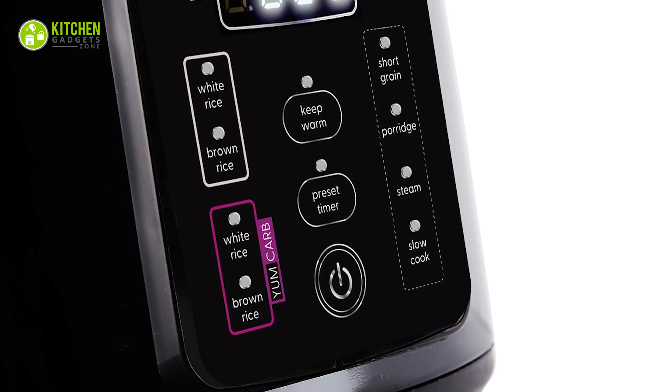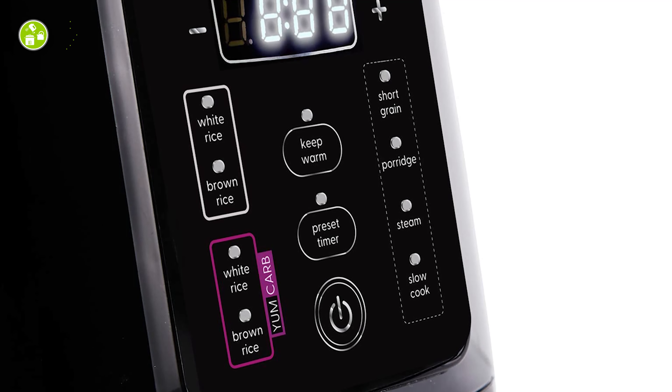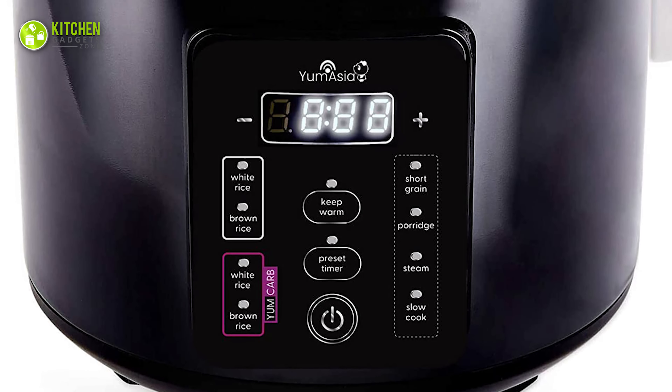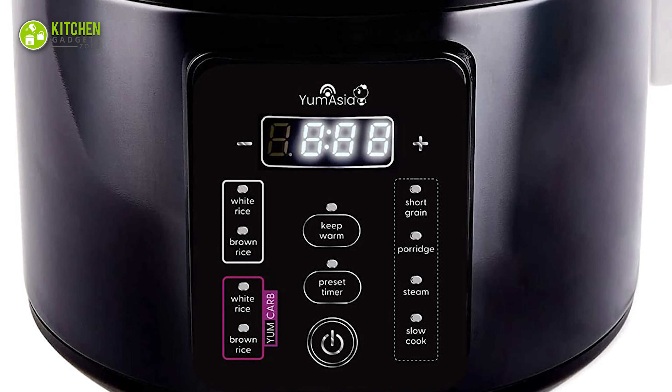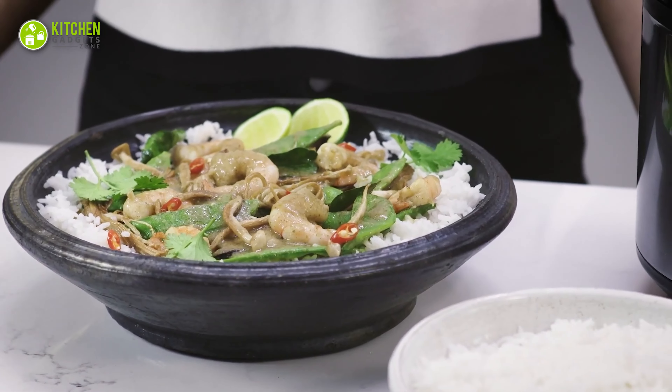Enjoy white rice, long grain, short grain, sushi and brown rice settings, and a unique low-carb healthy cooking feature. With multi-phased cooking, you can also use the steam, forage and slow-cook settings. Get ready for delicious, perfectly cooked rice with every meal.